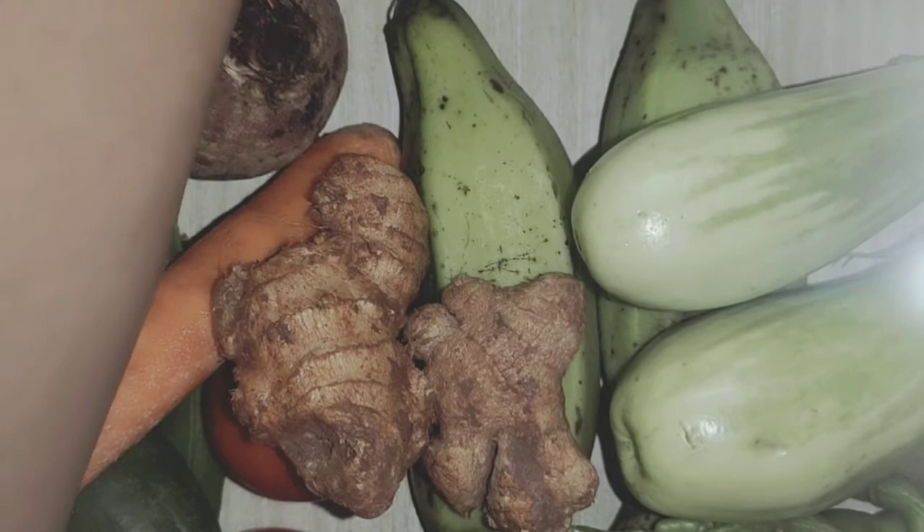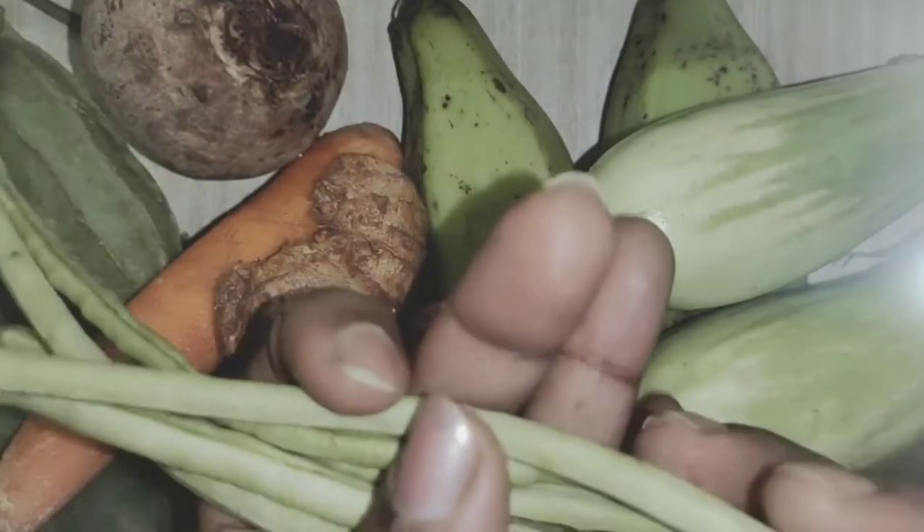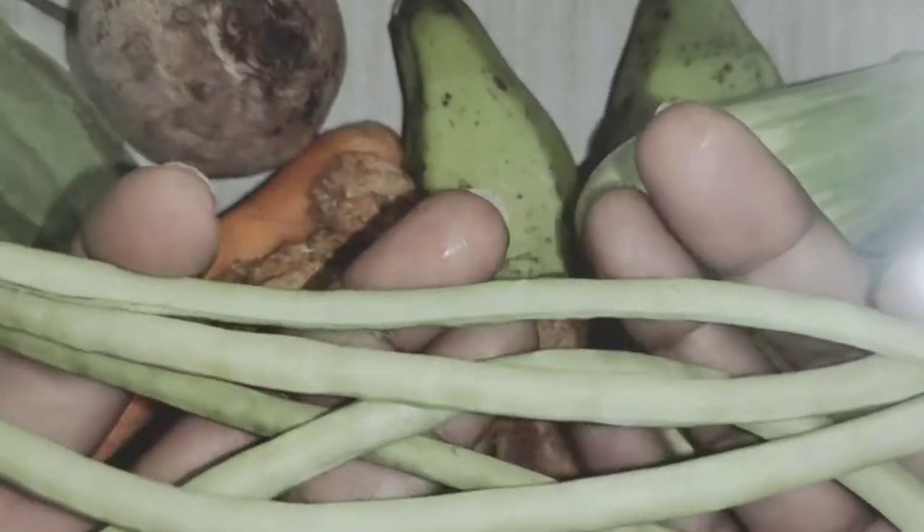The next vegetable is also green in color. It is beans.